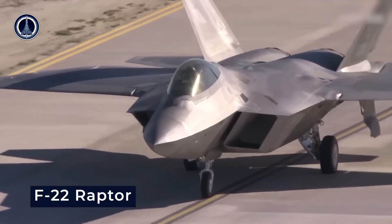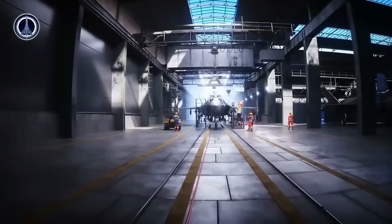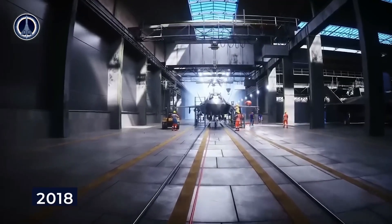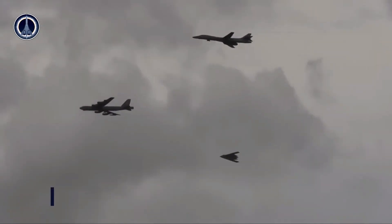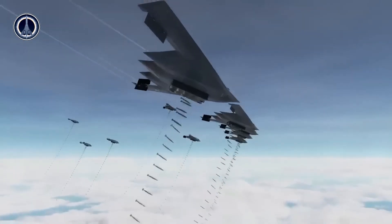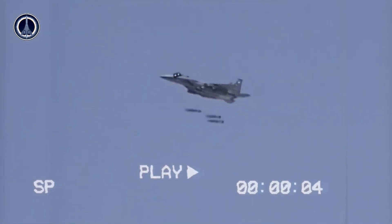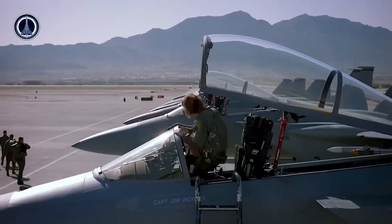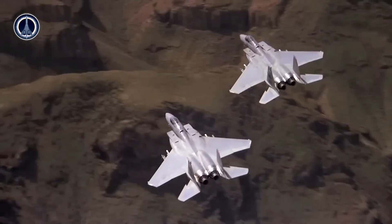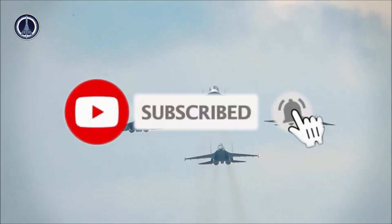So, what do you think? Could the Lockheed Martin X-44 Manta be the future of combat aircraft? Will this tailless technology become the new standard? Don't forget to write your thoughts in the comment section. That's our little review of this revolutionary concept aircraft. Thank you for watching — don't forget to like, share, and subscribe for more updates about technology and the military. See you in the next video.